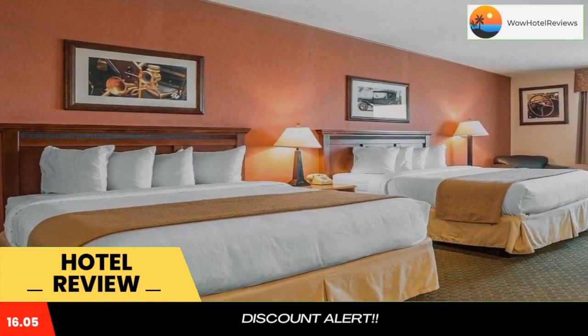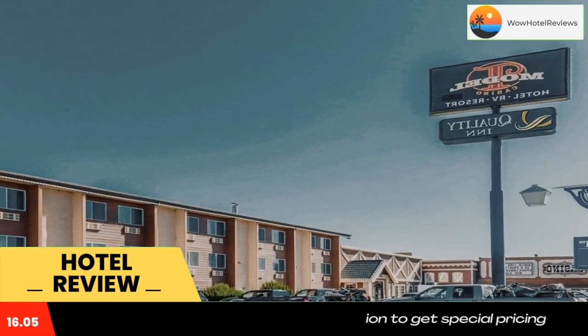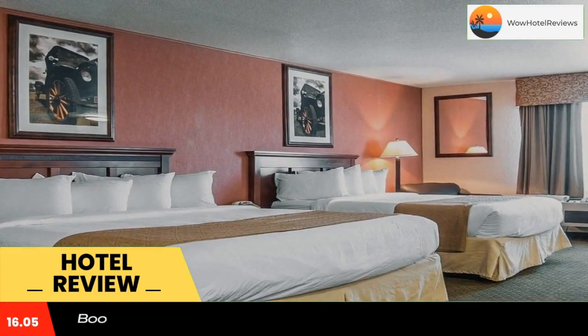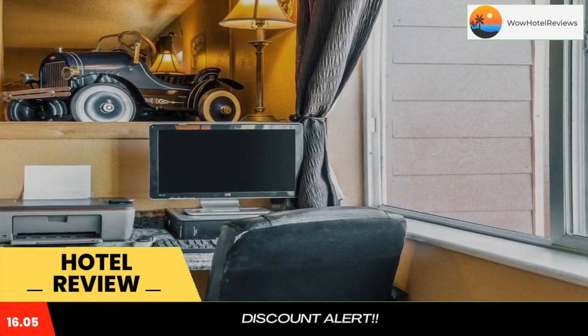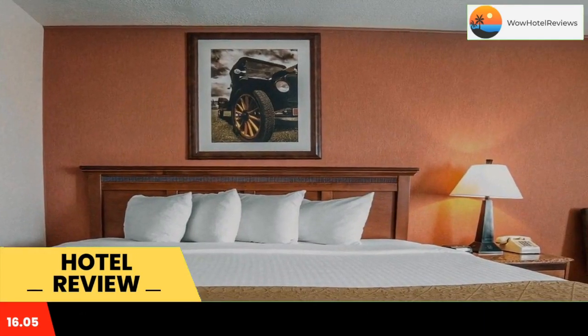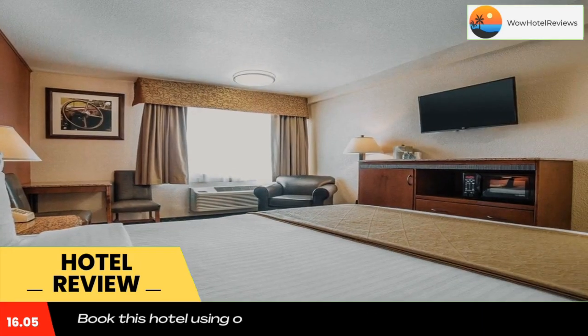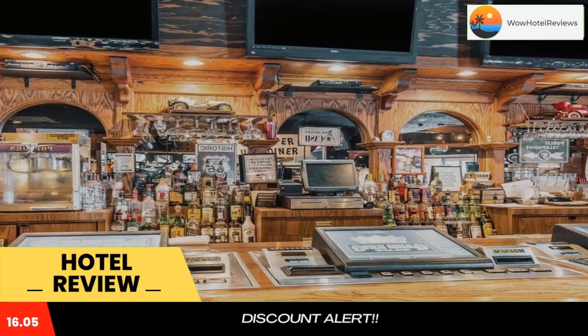The Quality Inn hotel is located in the heart of Winnemucca with easy access from Interstate 80 and Highway 95. The Model T Casino is the on-site casino featuring more than 200 slot machines, keno, blackjack, poker, and a sports lounge. This hotel is minutes from area attractions including the Winnemucca Convention Center, the Winnemucca Municipal Airport, and the Winnemucca Historical Museum.